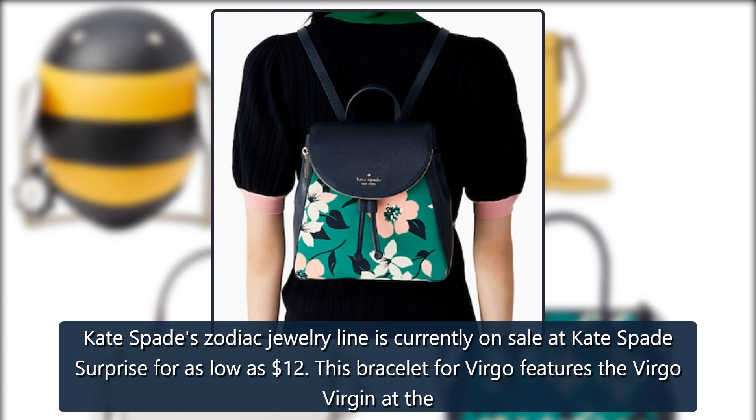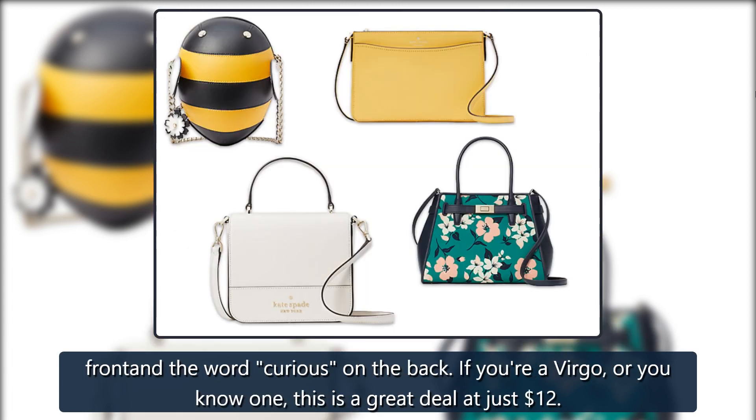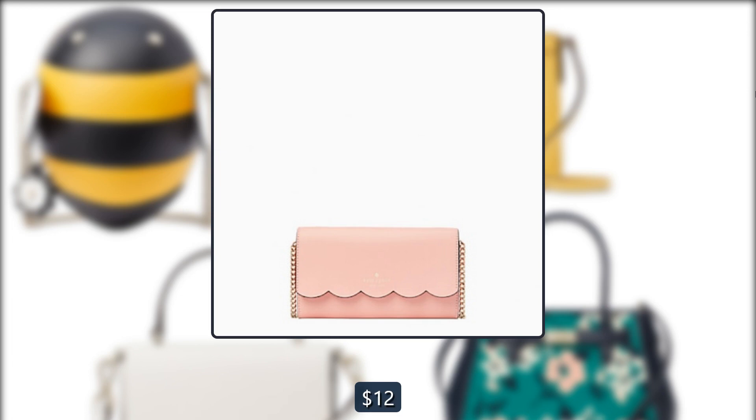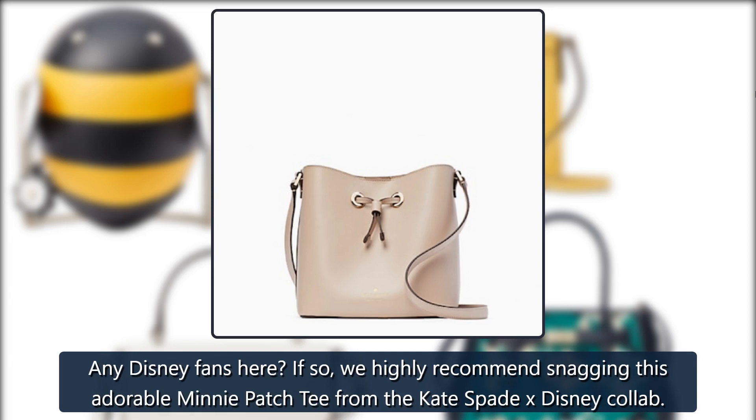Kate Spade In the Stars Virgo Bracelet: Kate Spade's zodiac jewelry line is currently on sale at Kate Spade Surprise for as low as $12. This bracelet for Virgo features the Virgo virgin at the front and the word 'curious' on the back. If you're a Virgo or you know one, this is a great deal at just $12. Originally $48, now $12.